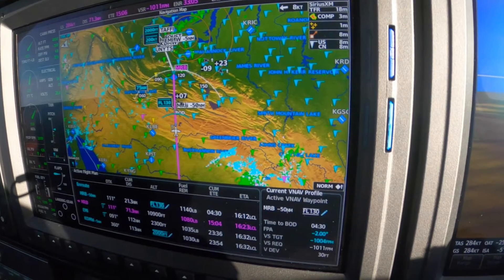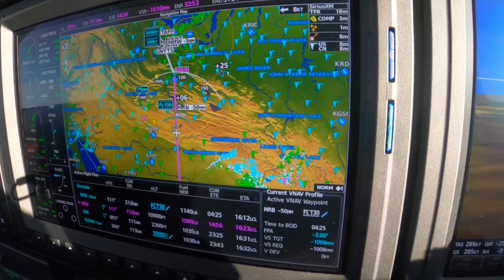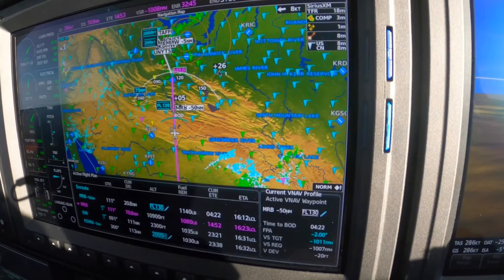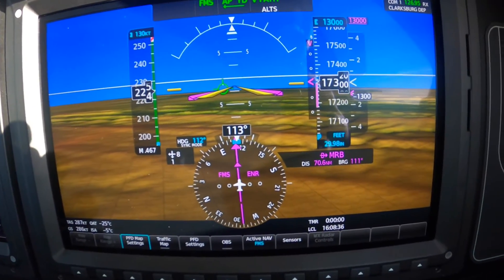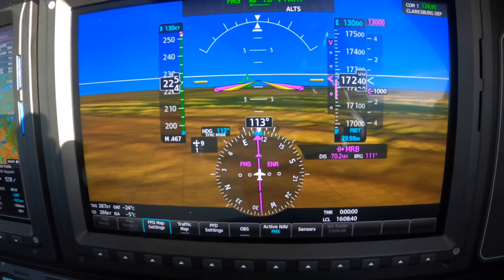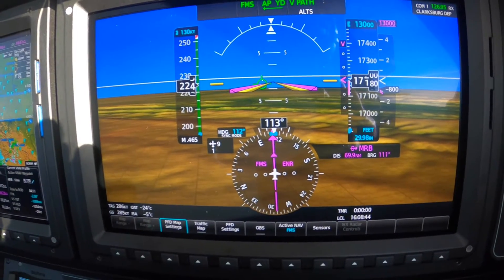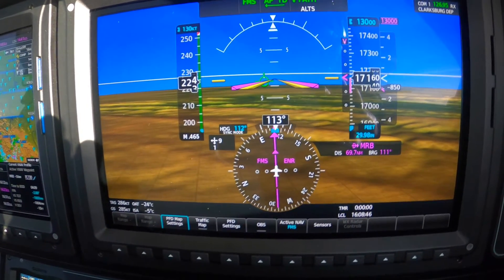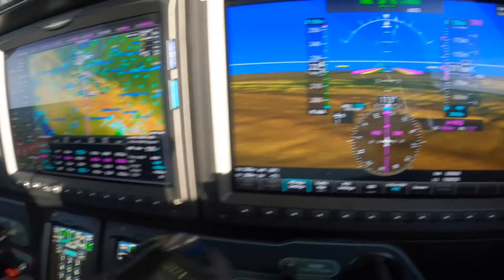He calls out for us: 33.65. Washington Center, Meridian 325 Sierra Tango, 16.9 for one three thousand. Meridian 325 Sierra Tango, Washington, roger, Martinsburg altimeter 29.93. 325 Sierra Tango, contact Washington Center 133.65.